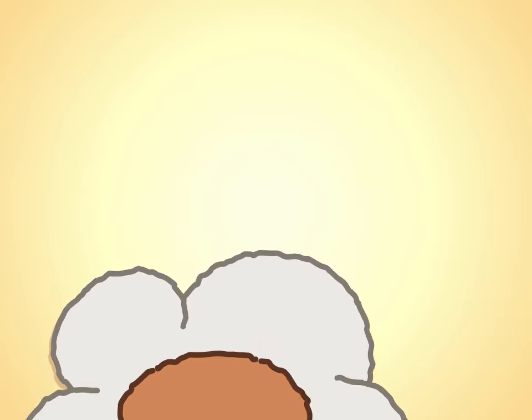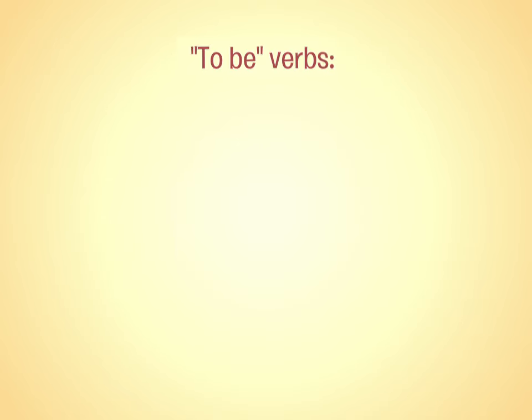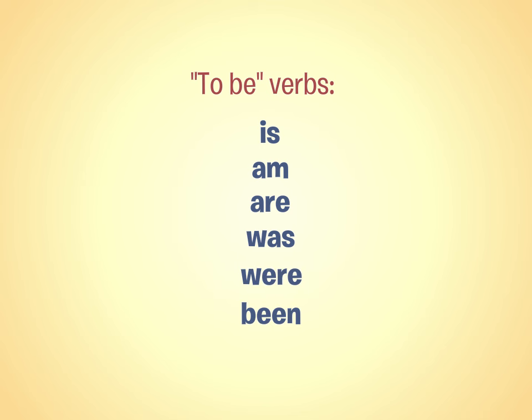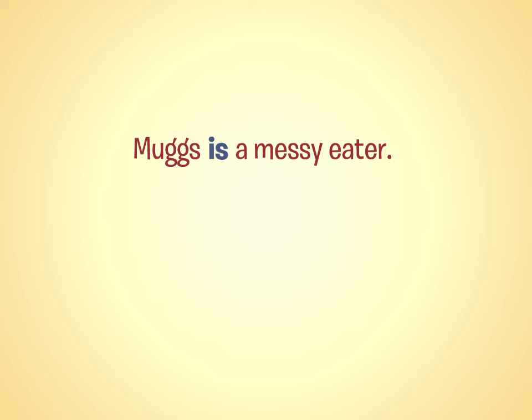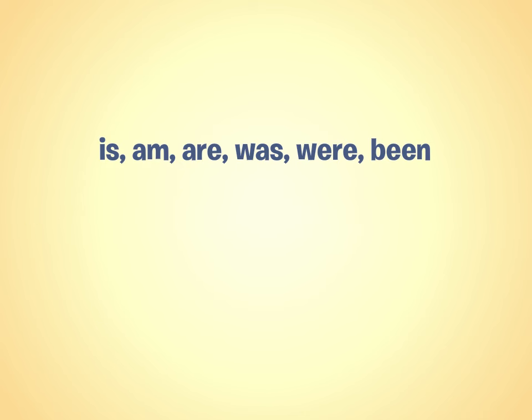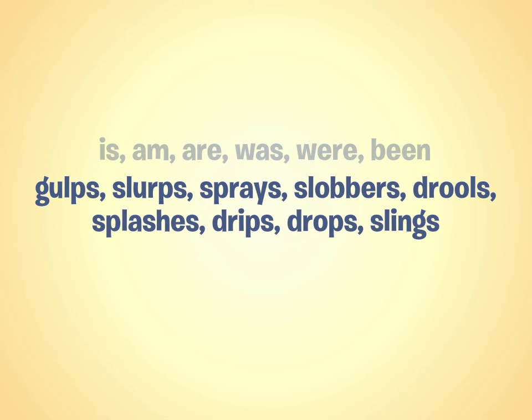This example brings up an important point: always check to see if you overuse to-be verbs — is, am, are, was, were, been. When you say "Mugs is a messy eater," your grammar is perfect, but you waste an opportunity to say Mugs gulps, slurps, sprays, slobbers, drools, splashes, drips, drops, and slings his food all over the place. To-be verbs help clarify many ideas, so the goal isn't to eliminate them, but rather to recognize when a more emphatic verb would enhance your sentence.